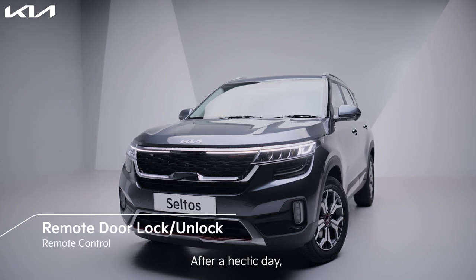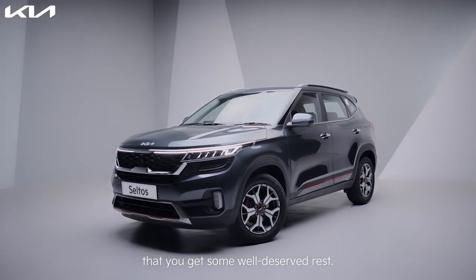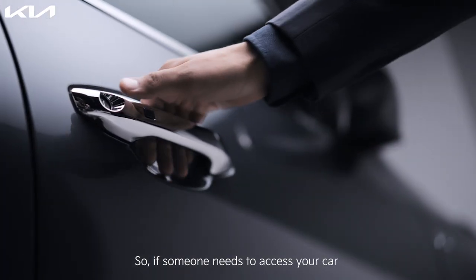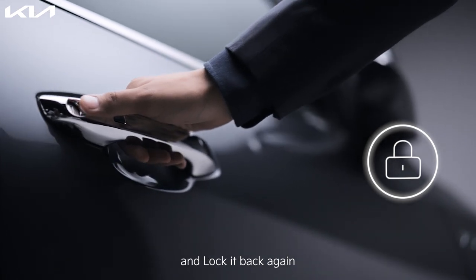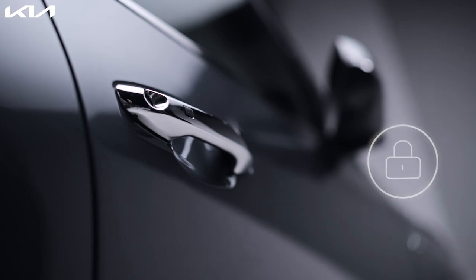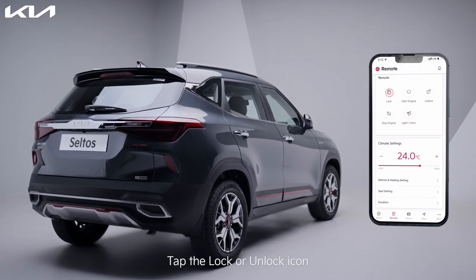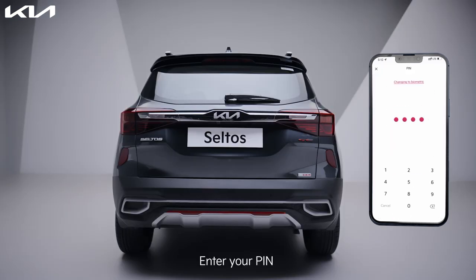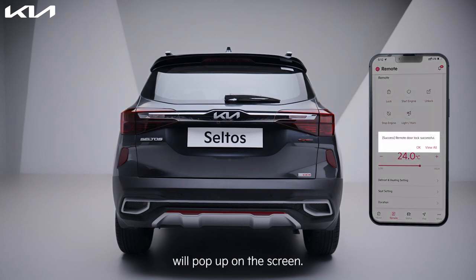After a hectic day, the Kia Connect app ensures that you get some well-deserved rest. If someone needs to access your car, you can unlock and lock it back again without getting out of your comfort. Tap the remote icon, tap the lock or unlock icon, enter your pin. A notification that the remote command was sent and completed will pop up on the screen.